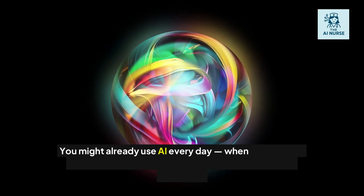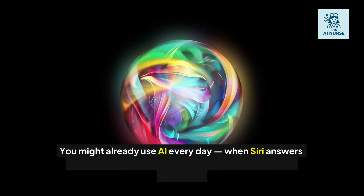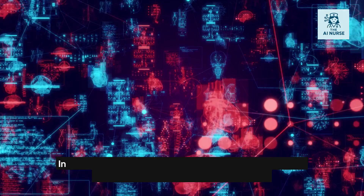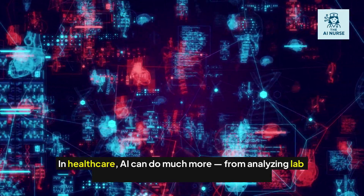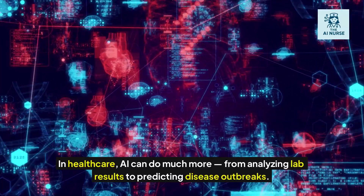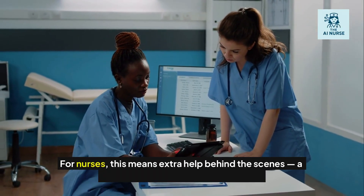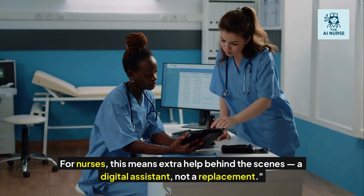You might already use AI every day — when Siri answers your question, or when Netflix suggests a show you might like. In healthcare, AI can do much more, from analyzing lab results to predicting disease outbreaks. For nurses, this means extra help behind the scenes — a digital assistant, not a replacement.